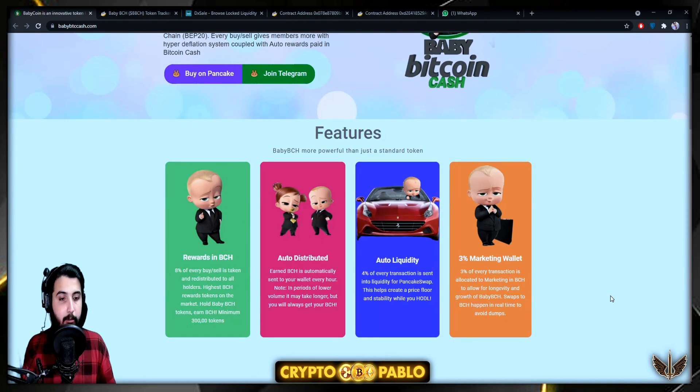Three percent of every transaction is allocated to the marketing wallet in Bitcoin Cash to allow for longevity and growth. This is swapped to Bitcoin Cash in real time to avoid dumps. Adding it all up — 8% rewards, 4% liquidity, 3% marketing — the total transaction fee comes to approximately 15% applied on every buy or sell.